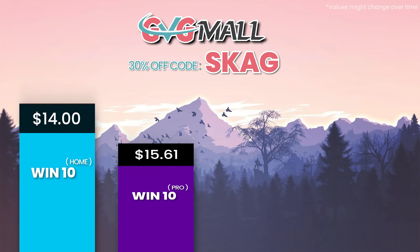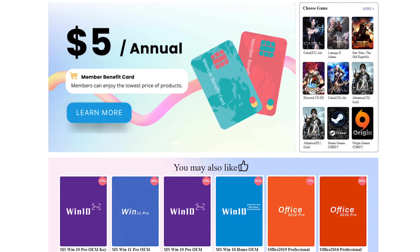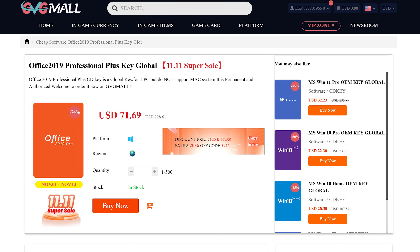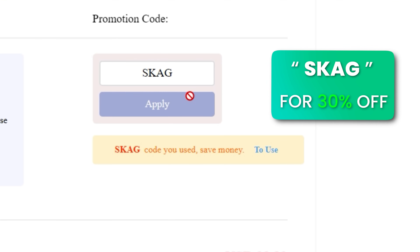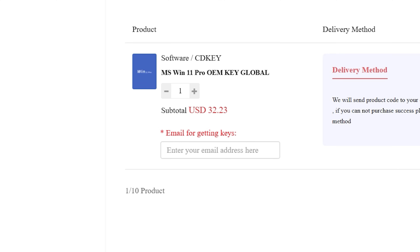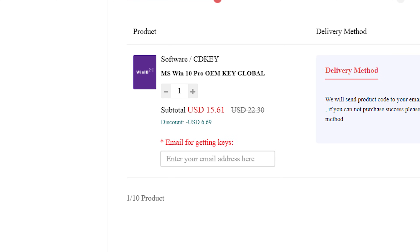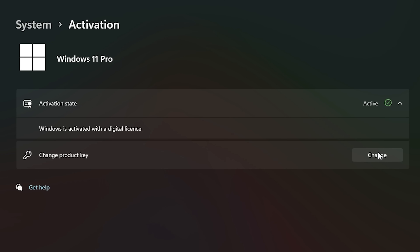Today's video sponsor is GVGMo, bringing you lots of software deals like Windows 10, Windows 11, Office 2019 or 2021. You can use my SKG discount code for 30% off, getting a Windows 11 serial key for $22 and Windows 10 for only $15. Just use the key in your Windows settings and you'll have an activated system.